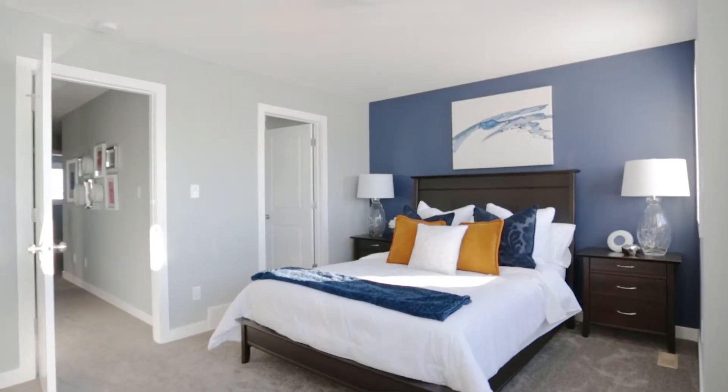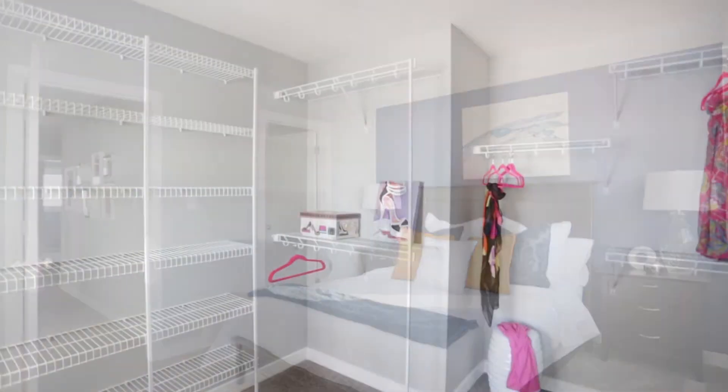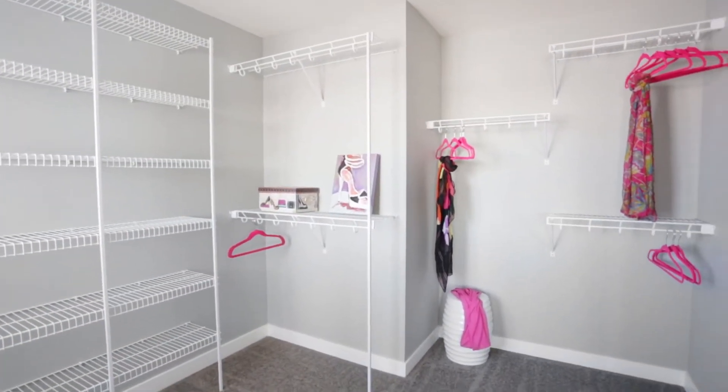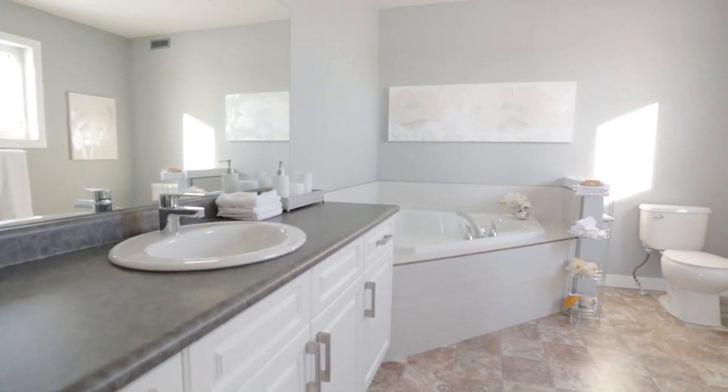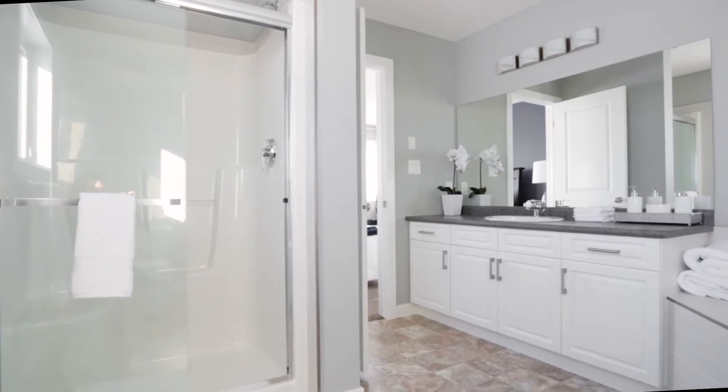Upstairs, the master bedroom is a must-see, with a huge walk-in closet and generous-sized ensuite. The ensuite has both a jetted corner tub and a stand-up shower. There are large windows in the room to bring in ample natural light.